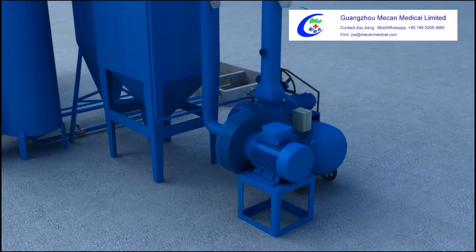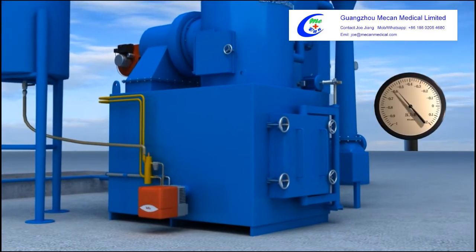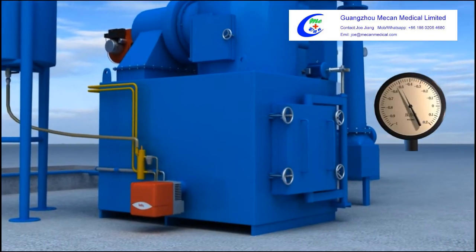The temperature rises gradually. The tail-induced draft fan starts running at low speed when the temperature reaches 400 degrees centigrade.